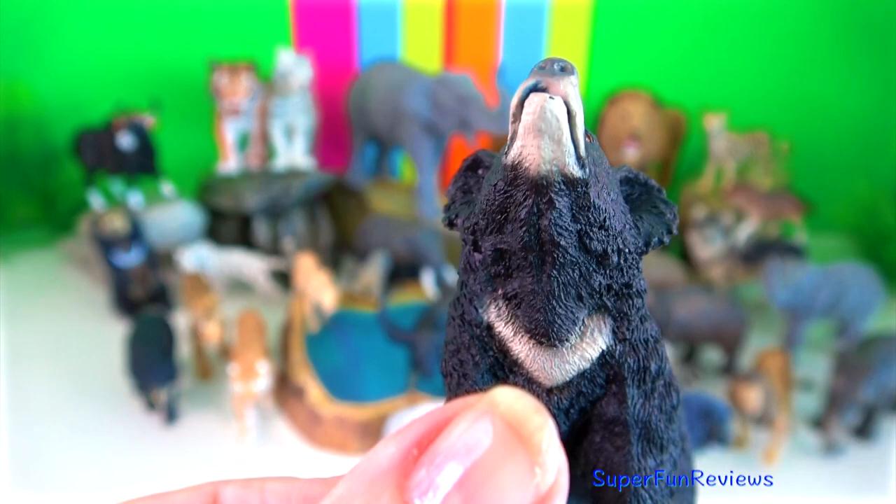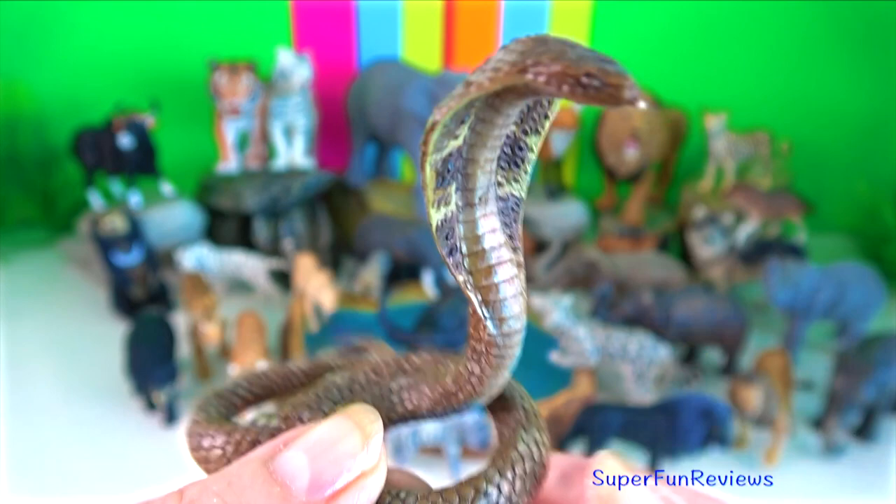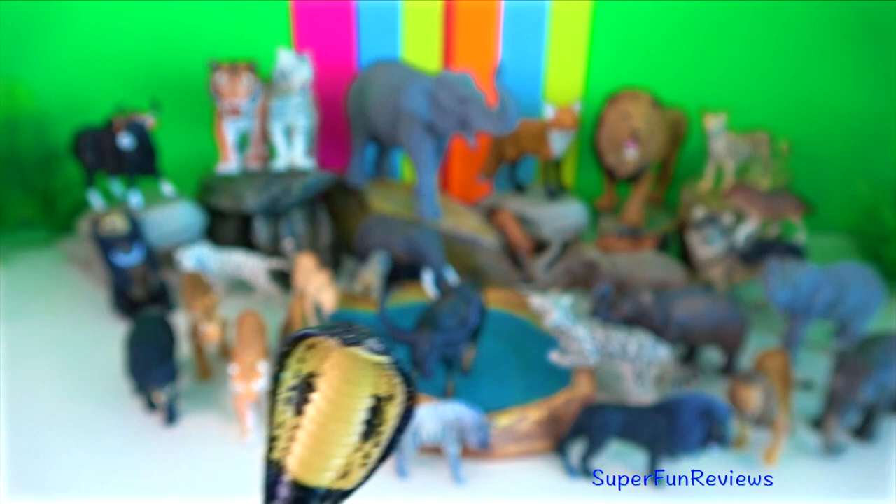Indian cobra is native to the Indian subcontinent and can be found throughout. They are often found in the vicinity of water. Their preferred hiding locations are holes and embankments, tree hollows.